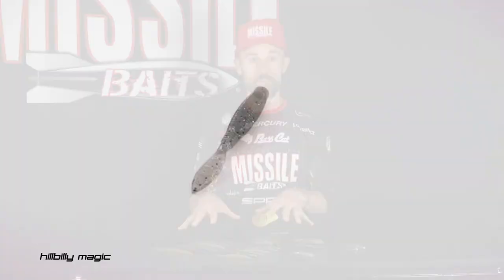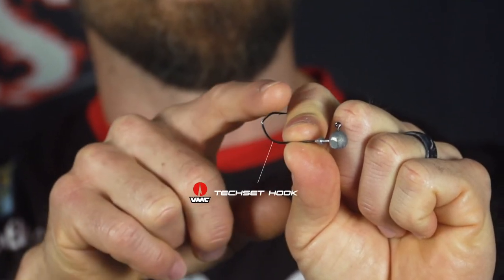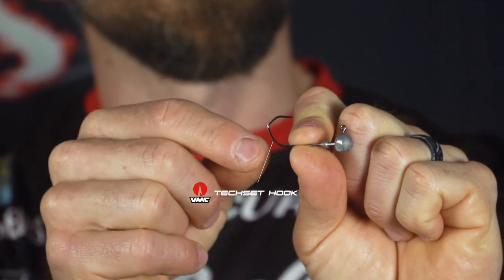Those are all the new colors from Missile Baits, but we also added the Ned Ball Head, which features a very unique VMC hook. It's called a Tech Set Hook, and that hook pins them — it is just amazing for holding, catching, and getting those fish in the boat. That's going to come in three different sizes: 1/16th, 1/8th, and 3/16th, and also three different colors.